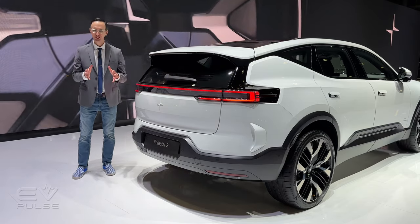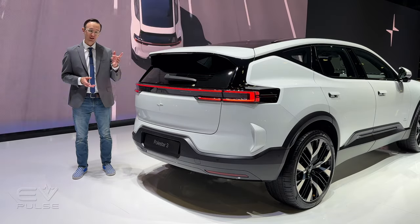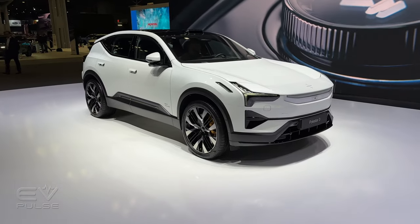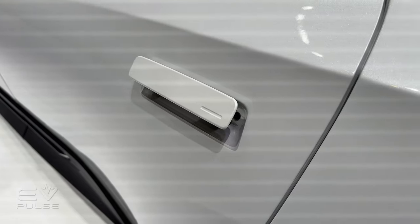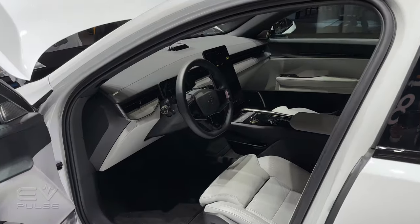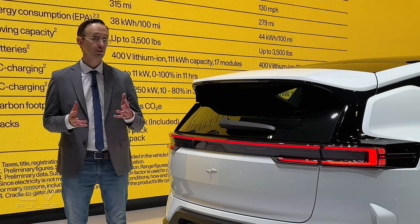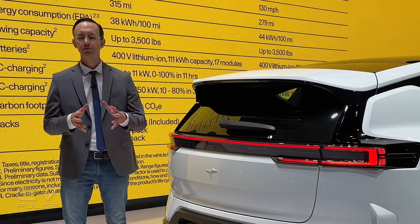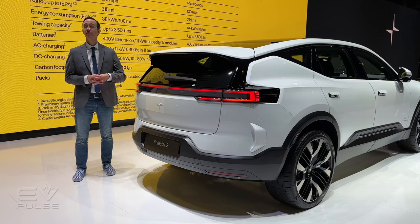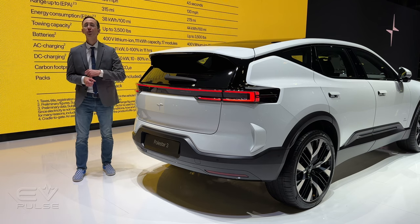That's a quick in-person look at the new 2025 Polestar 3, and there's a lot to like — possibly more to love. Pricing starts at about $75,000 including $1,400 in destination fees, and a top-shelf model with the performance pack will run closer to $86,000. Currently built in China, though an assembly plant in South Carolina is being set up. These should start arriving in eager motorists' hands in the second quarter of 2024.